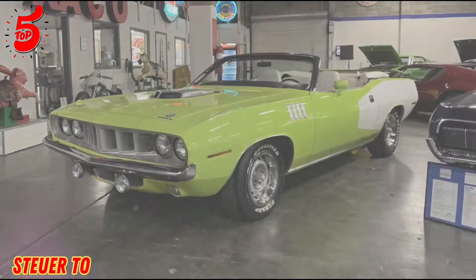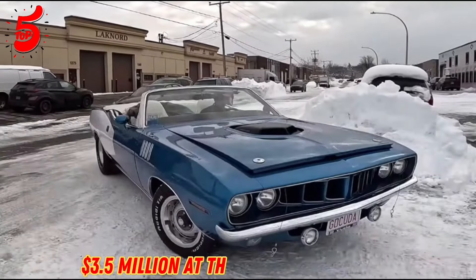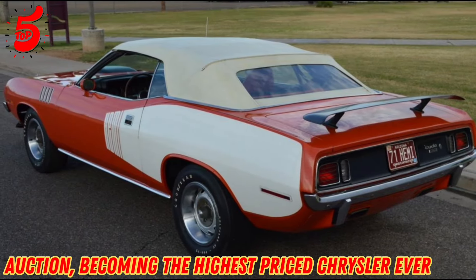Restored by Julius Steyer to its original B5 bright blue color, it sold for $3.5 million at the 2014 Seattle Meckham auction, becoming the highest-priced Chrysler ever sold.